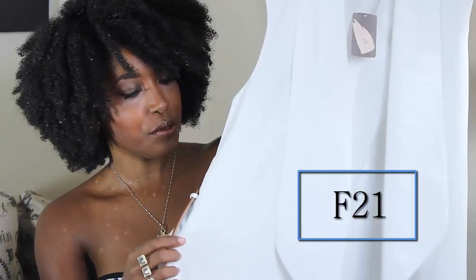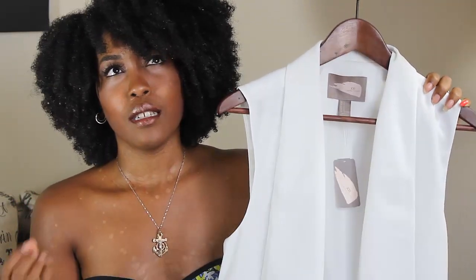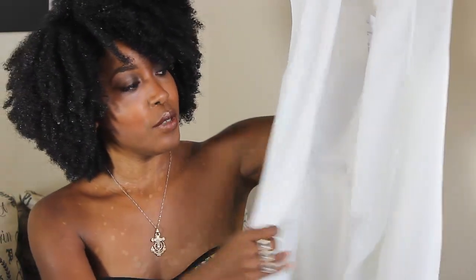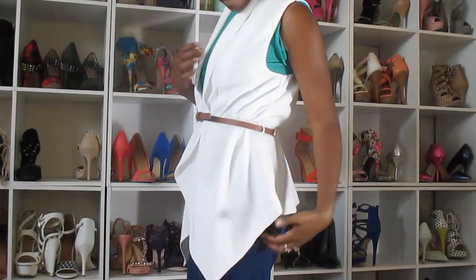I have a few items from Forever 21. This is a shawl blazer with a belt from a line called Forever 21 Contemporary — it was a new line at the time I bought it. The clothes in that section seemed to be of higher quality material than what they usually sell at Forever 21, so the price point was a bit higher at $27.80. It's a really thick material with a lining on the inside, and it comes to a point down here similar to the other blazer.